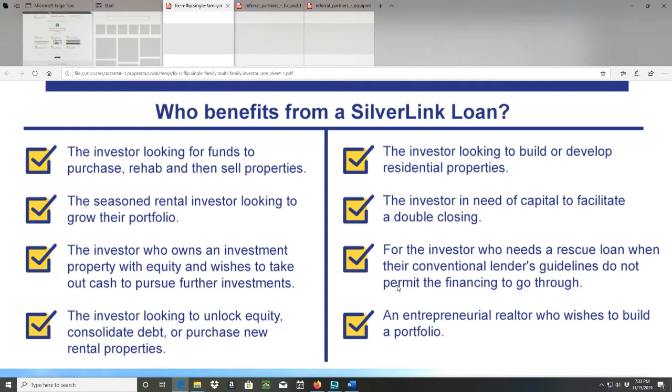Number four: the investor looking to unlock equity, consolidate debt, or purchase new rental properties. Number five: the investor looking to build or develop residential properties. Number six: the investor in need of capital to facilitate a double closing. Number seven: the investor who needs a rescue loan when conventional lenders' guidelines do not permit the financing to go through. Number eight: an entrepreneurial realtor who wishes to build a portfolio.